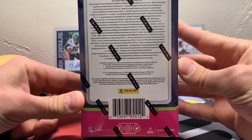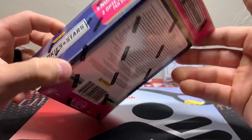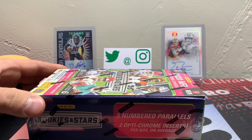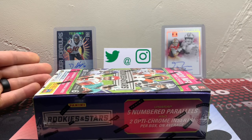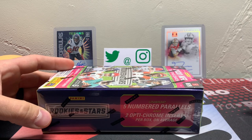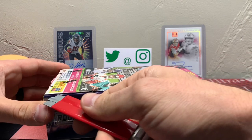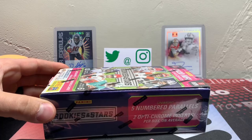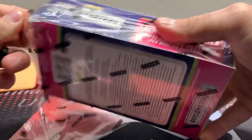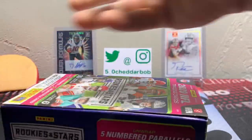You can pause it and check out your odds if you wish. The one thing that I am hoping for in here is a Crusade insert, which is one of my favorite inserts out of any set. I'm hopeful that I'll at least get to see one in person. So let's dig into this, guys, without further wait and see what we get.